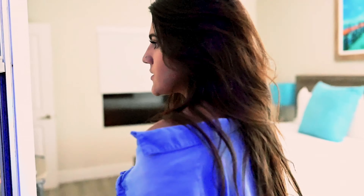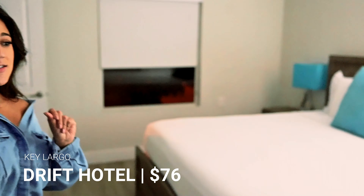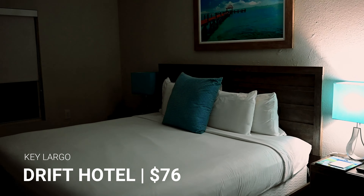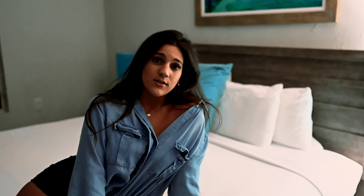Alright guys, we made it to our hotel. This is what $76 a night gets you in Key Largo, which is great — how cute is this room? Especially since this area is pretty touristy, so you can end up paying a lot for hotels.